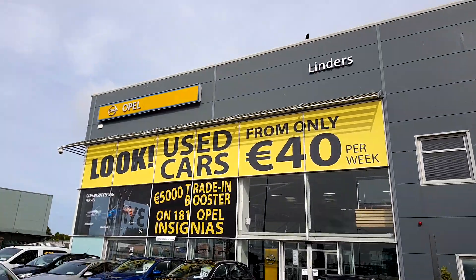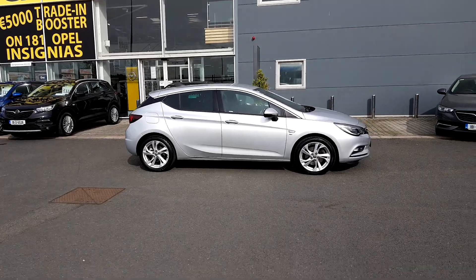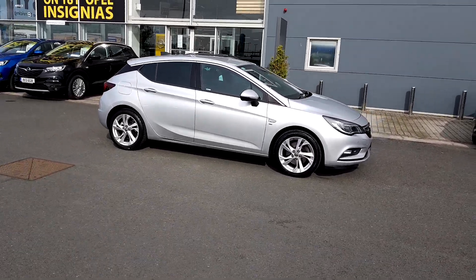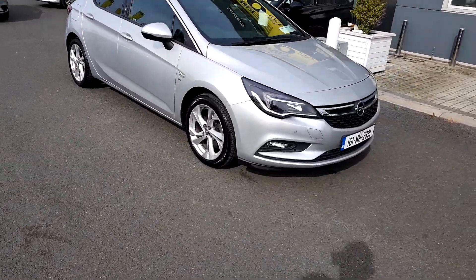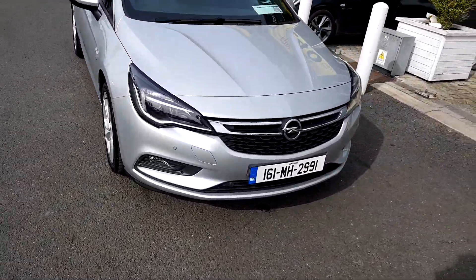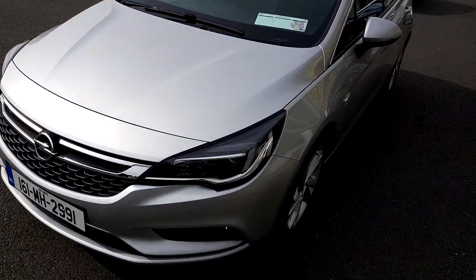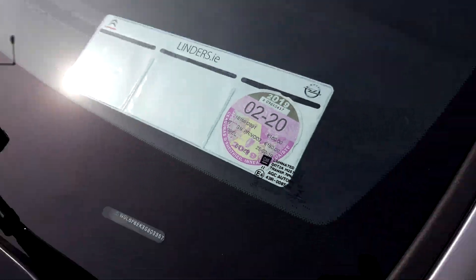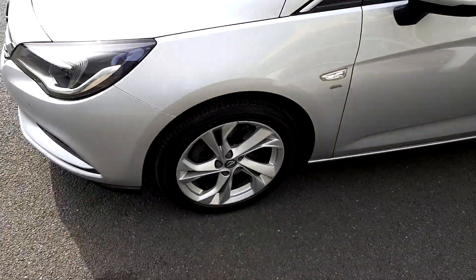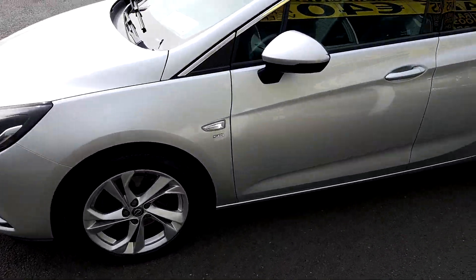James here again in Linders Torvey just outside Donabay village. I just want to show you this Kraken SRI Astra in titanium silver. It's a 161 model, 1.6 diesel. Really economical, really cheap to run as you can see. It's got a 180 euro tax bracket, so really low on tax and really low on emissions.